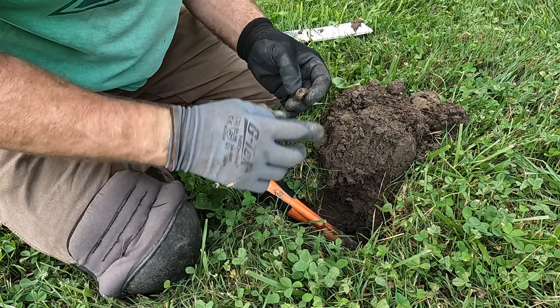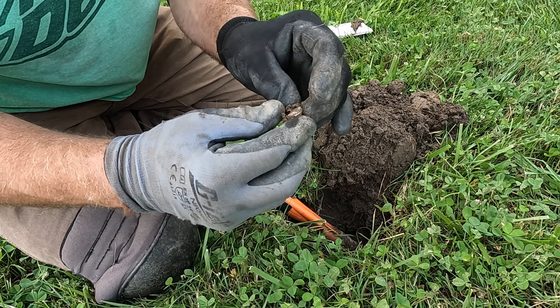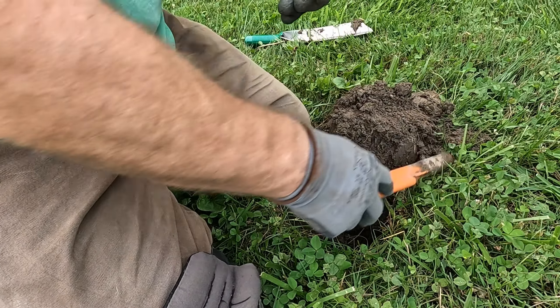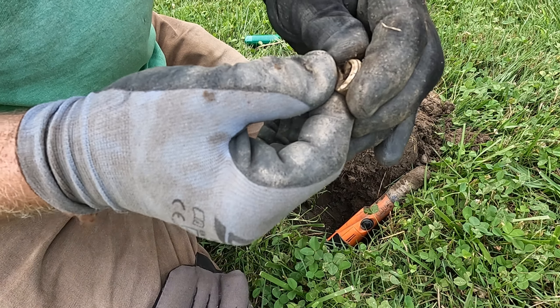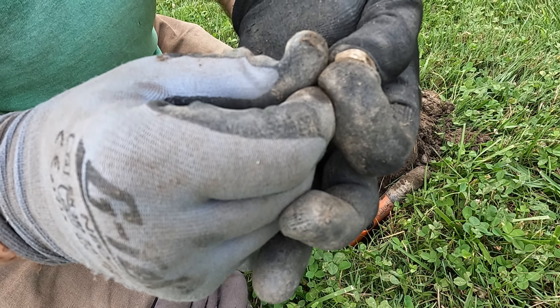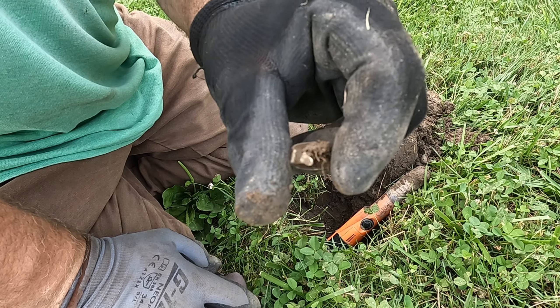I got a ring — or a piece of one. Yeah, or a smashed ring. That was pretty much my only good find today. I don't think it's silver, but it is a smashed ring — a little kid's ring.